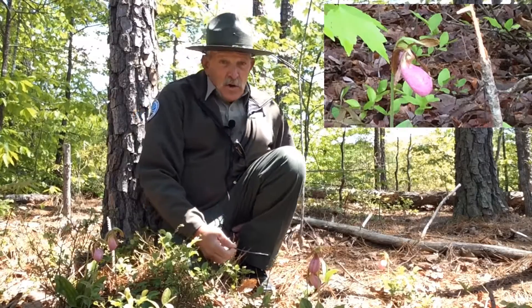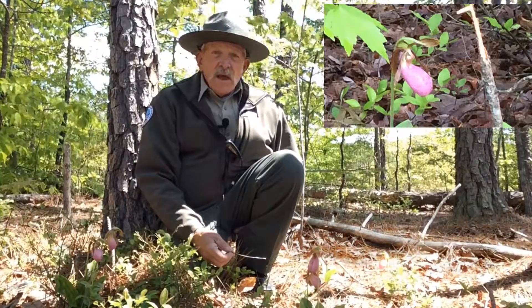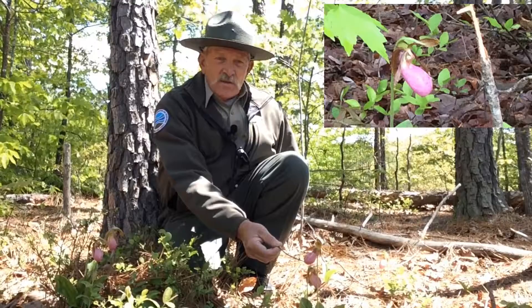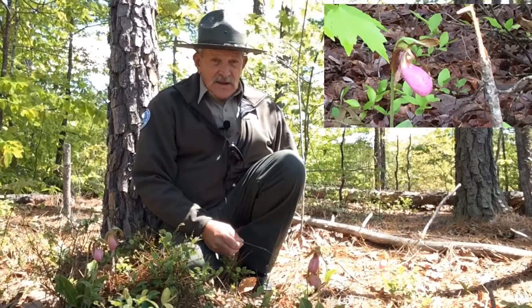Now we all know that pollinators are very important to almost all species of plants to help them reproduce and grow more. So how does a pollinator find its way into one of these lady slippers to pollinate it? Well, they have a very clever strategy, the lady slippers.